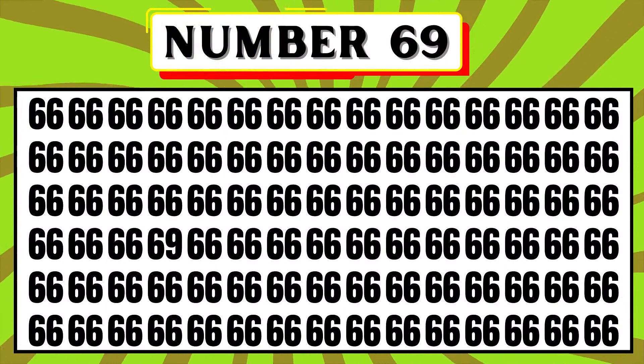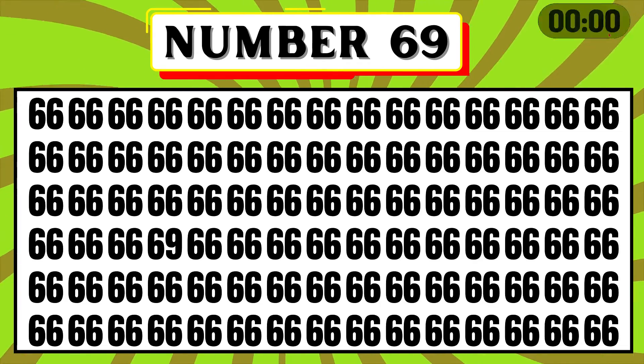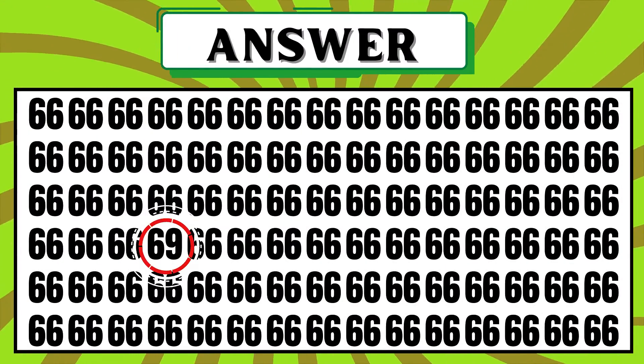Try to locate the number 69 in the picture. The fourth number in the fourth row is 69.